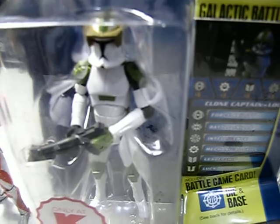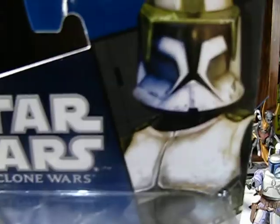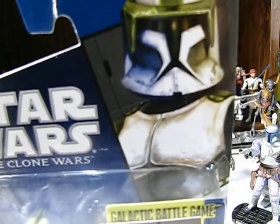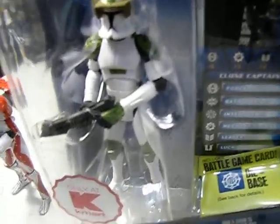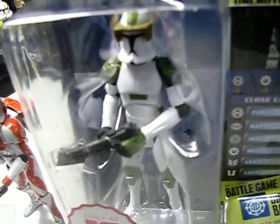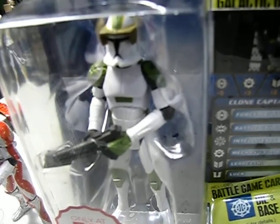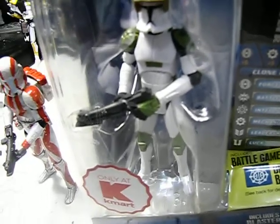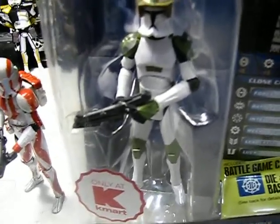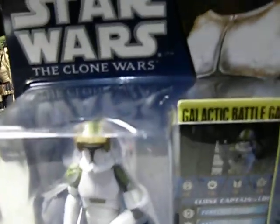I did manage to score a Captain Locke. I'm pretty excited about that. I wasn't too worried about picking him up because the last Kmart exclusive was the Jodo Kast, and he was pretty much there every time I went. So of course he's not now, but anyhow. I got the Captain Locke here and he looks pretty cool. I'm going to take him out of his plastic prison in a little bit and check him out. He looks pretty good, so I was excited to get him.